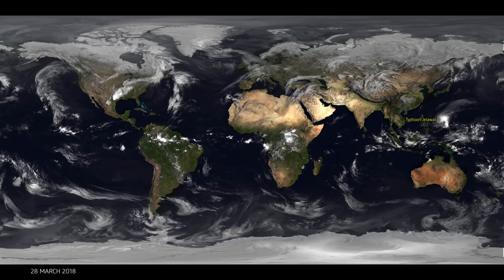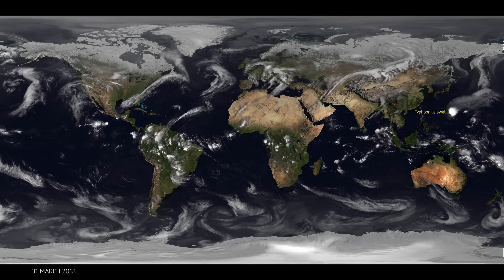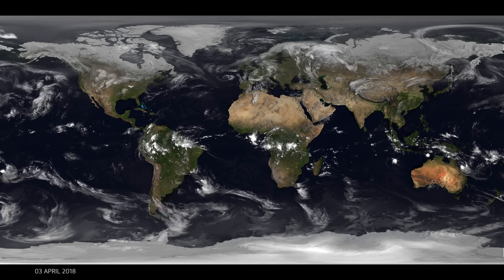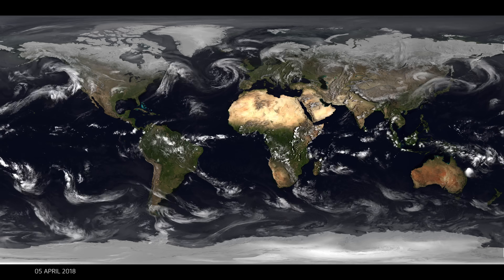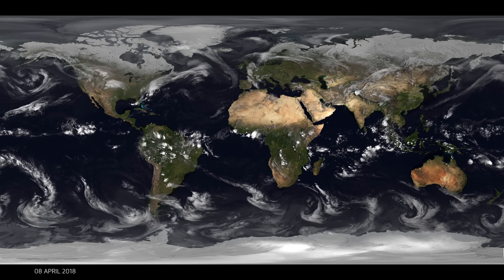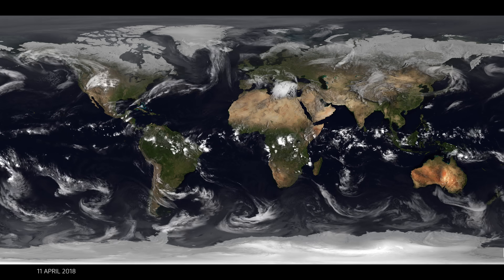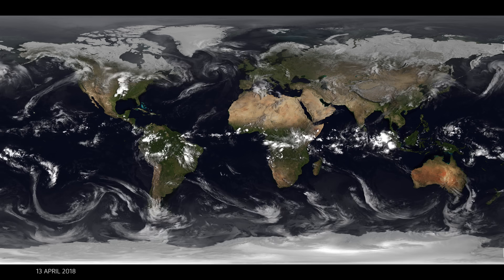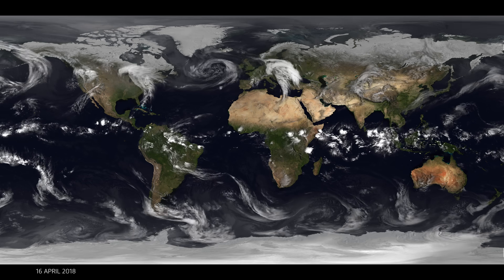What we've been showing you up until the first of April is eight images a day — so an image every three hours. After the first of April we move to showing data every half an hour, due to an upgrade in some of the satellites placed around the world. You're now seeing images every half an hour, and this gives you a sense of the sheer volume of data that we give to weather forecasters around the world so that they can work out what the weather is doing right now and what it's going to do in the immediate future — what we call nowcasting.